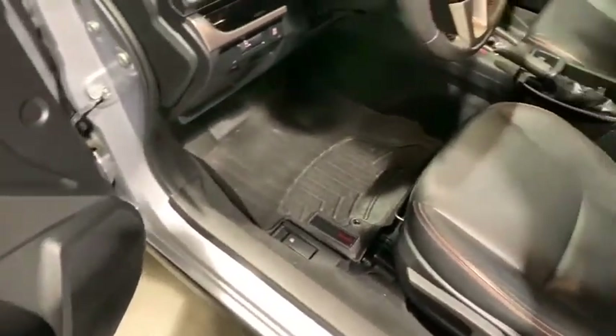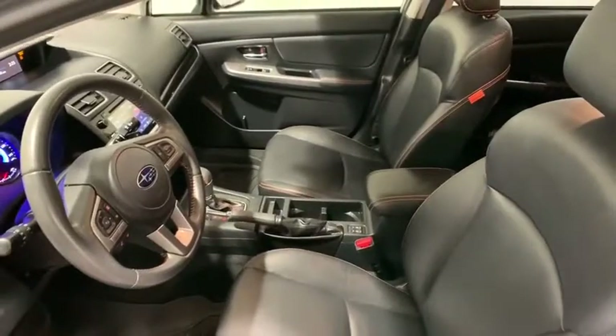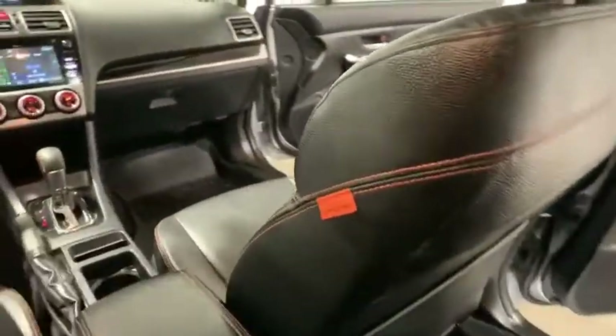Rear window defroster. Trip computer. CD player. Heated front seat. Tachometer. Power moonroof. Panic alarm. Brake assist. Remote keyless entry. Rear window wiper. Searching for a dependable vehicle that looks great, too?